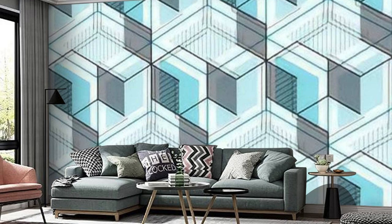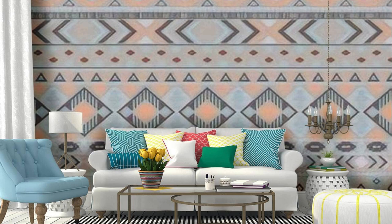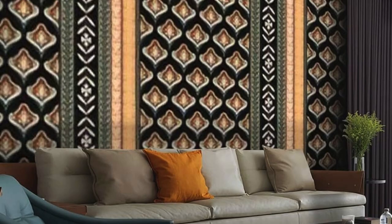As sunlight dances upon its surface, the wallpaper becomes a canvas, casting gentle shadows and highlights that evolve throughout the day. The tactile sensation of running one's fingers over its surface adds a tactile dimension, creating a connection between the individual and their living space. The regular wallpaper is more than just a decorative element — it is an essential part of the narrative that unfolds within the walls, silently influencing the mood, fostering creativity, and contributing to the overall aesthetic appeal of the environment.